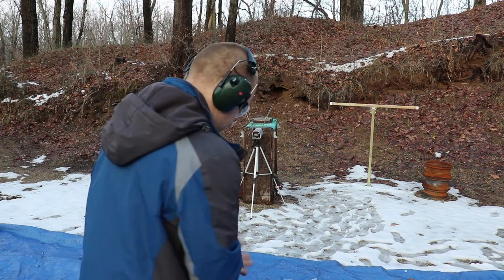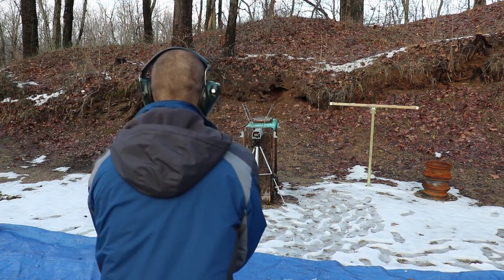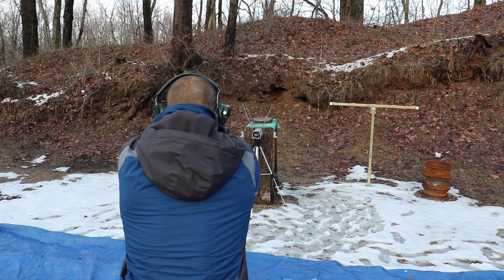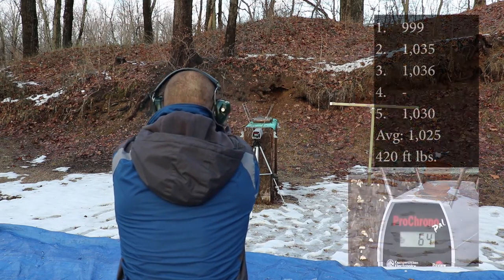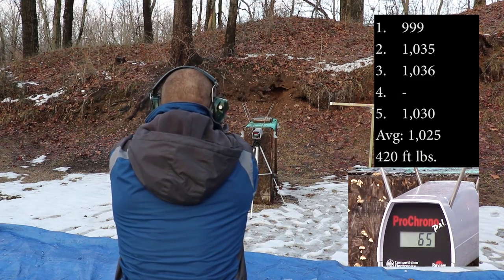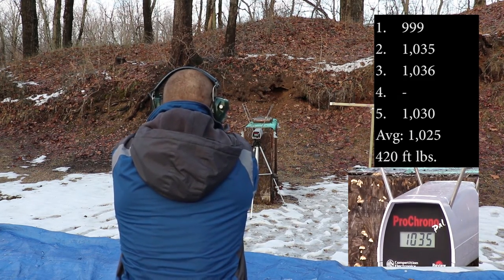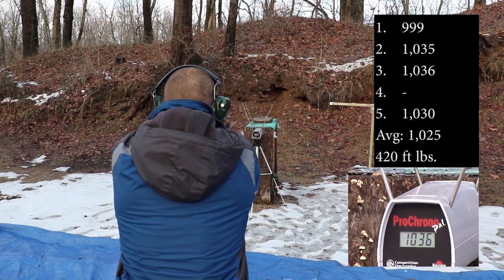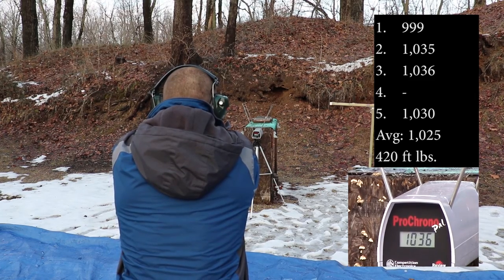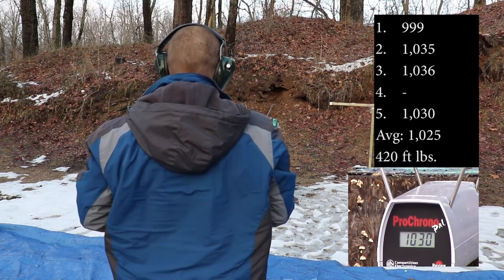Grab our Glock first. Readings: 999, 1035, 1036, 1030.